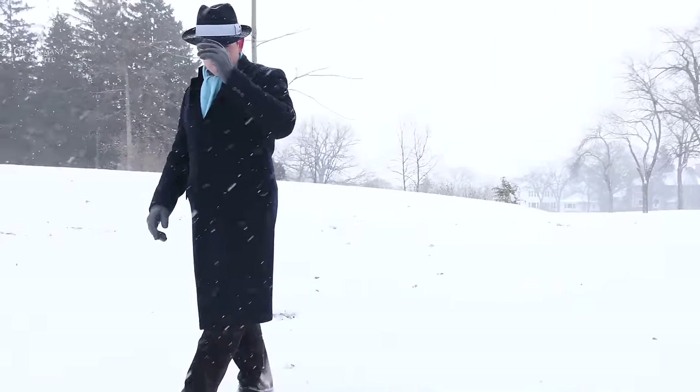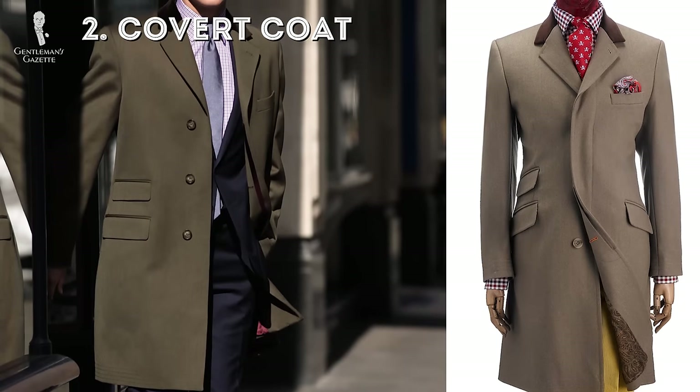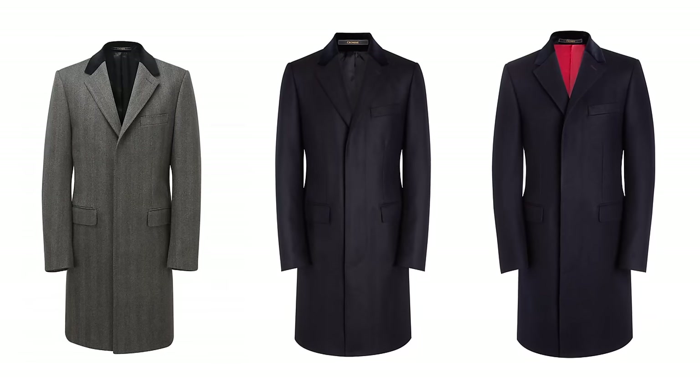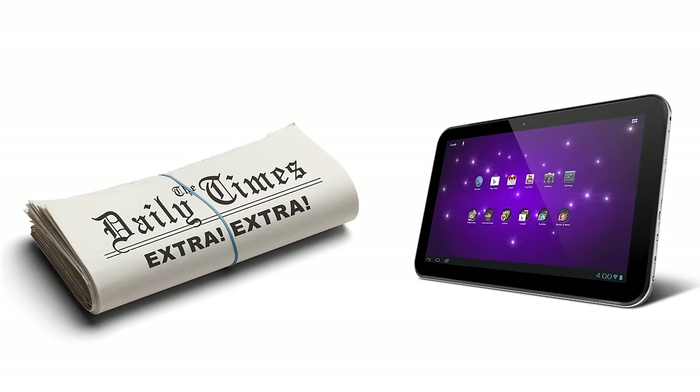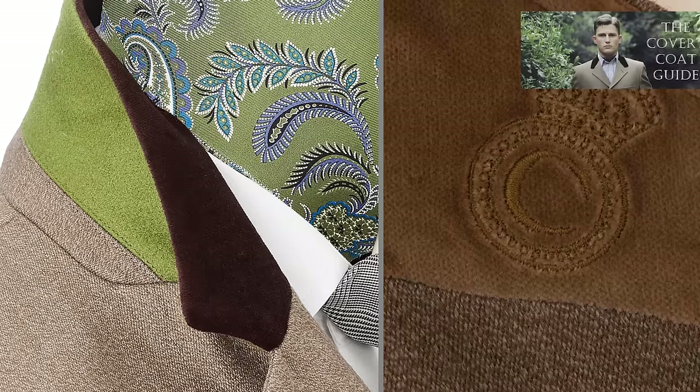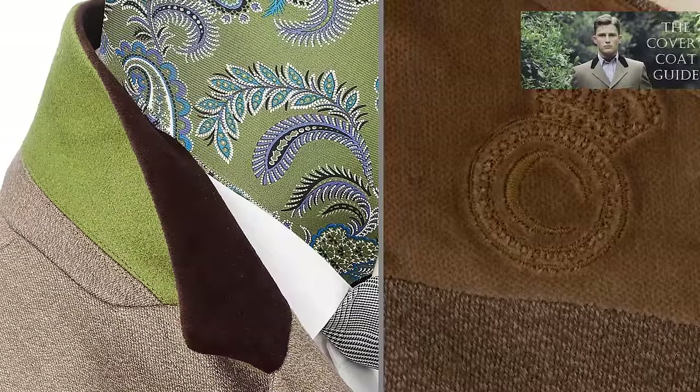The second overcoat style is the covert coat, sometimes also referred to as cover coat. It first appeared in the late 19th century and was originally meant for horseback riding, but by 1890 it was adopted by the masses. It's a short overcoat usually about 34 inches long, definitely above the knee. It's made of a special covert cloth and usually comes in greenish or fawn tones with a mottled yarn that is very rugged. It also features a huge poacher pocket, originally meant for game when hunting — today you can put your newspaper or iPad in there. Sometimes covert coats also have decorative stitching or a velvet collar.